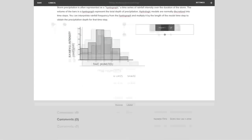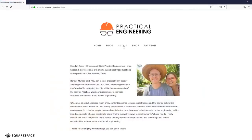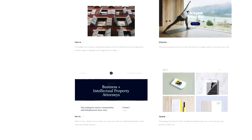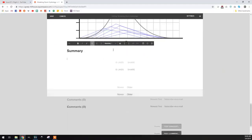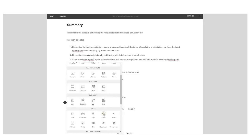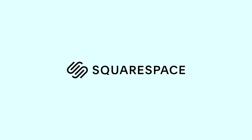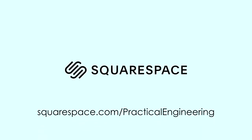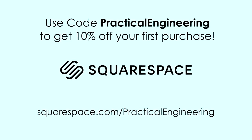Thanks to Squarespace for sponsoring Practical Engineering. In a previous video, I asked you for suggestions on my website and got some great feedback — one that I really liked is that it should be more interactive. Squarespace is an all-in-one platform to build a website that doesn't require plugins, updates, or patches, and they're offering a free trial at the link in the description. Use code PracticalEngineering to get 10% off. I wrote an article explaining how engineers use hydrologic models and coded a simplified model as a demonstration — using a code block, I dropped this JavaScript window directly into the article. Go take a look at practical.engineering and let me know in the comments what other content you'd like to see posted there. Use code PracticalEngineering to get an additional 10% off your first purchase. Thank you for watching — let me know what you think.